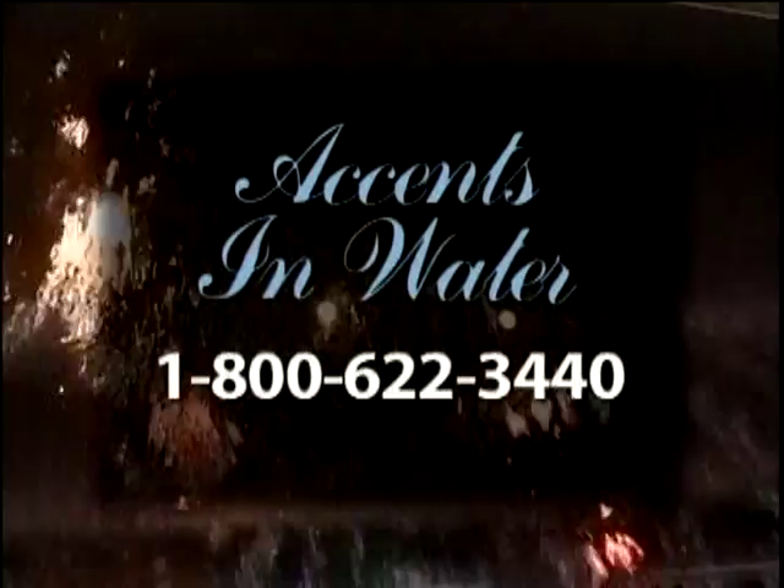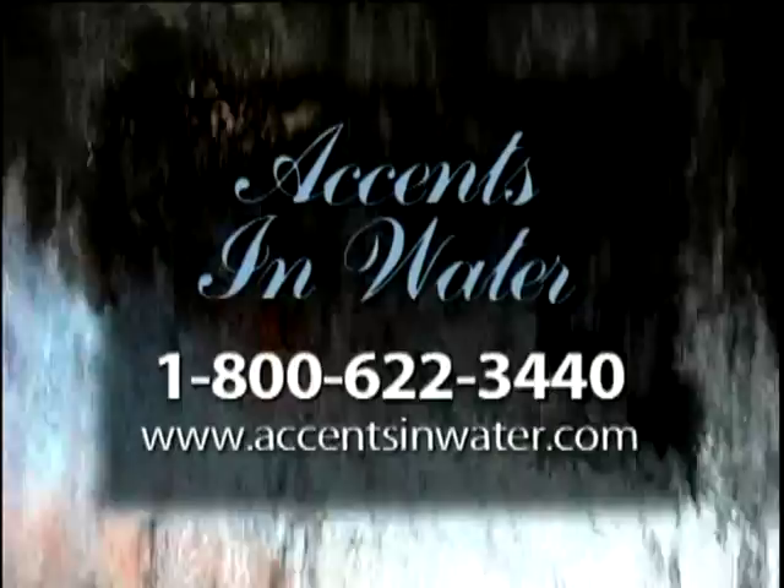Forward-thinking firms will benefit from the use of Accents in Water's well-designed features in their environment. You don't want to miss this opportunity to own a highly functional piece of art. Call 1-800-622-3440 or go to www.accentsinwater.com for a dealer near you.